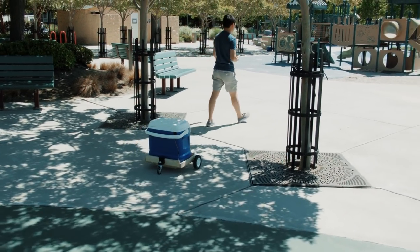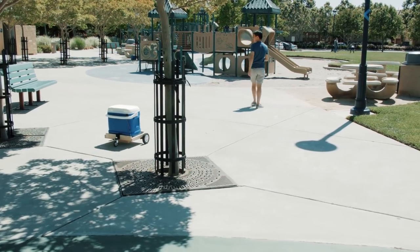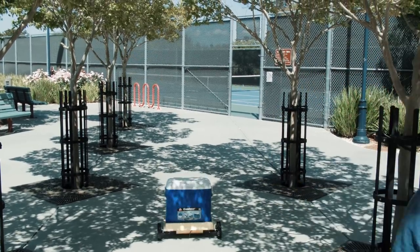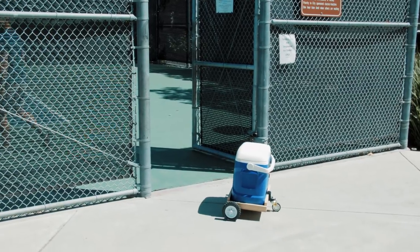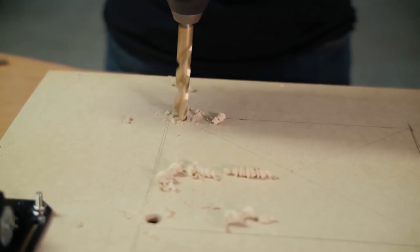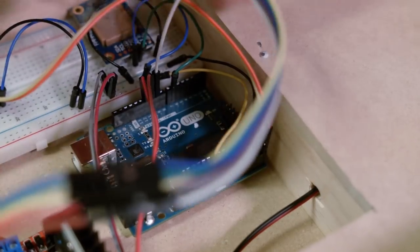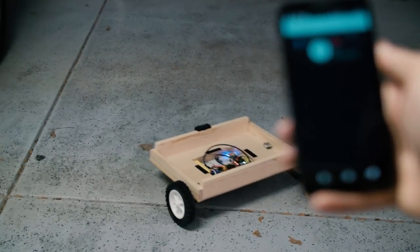Here you can see the cooler following me around the park. We built this using an Arduino Uno and some off-the-shelf hardware. It uses a customizable IoT app to interface with the cooler.